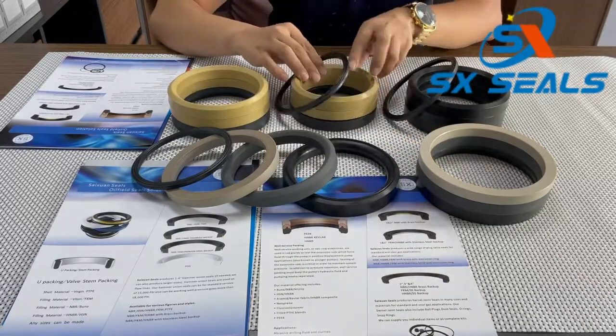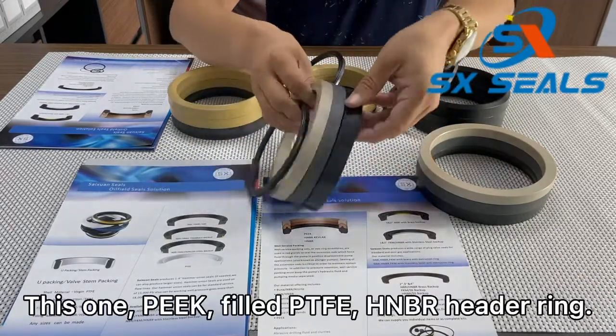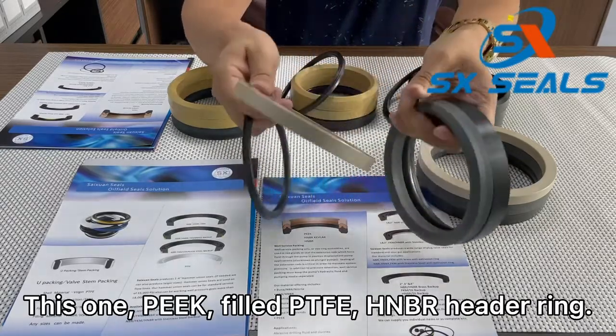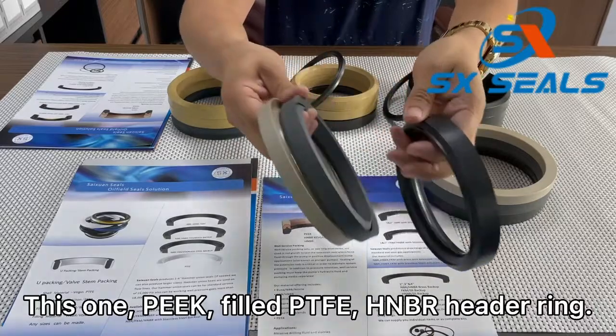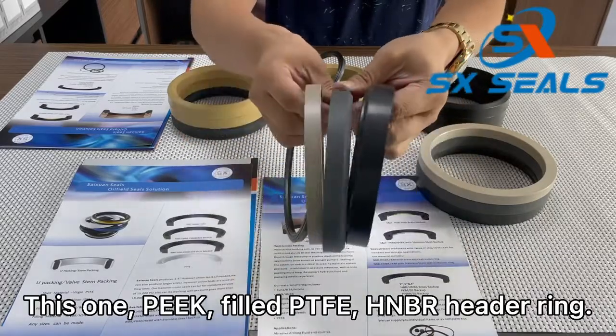This one is PEEK, and press it in, fill the PTFE.